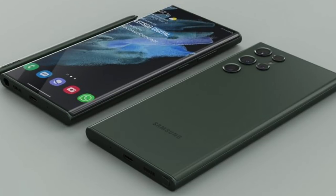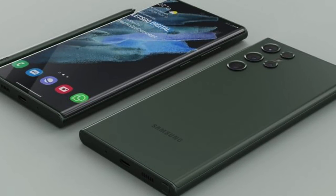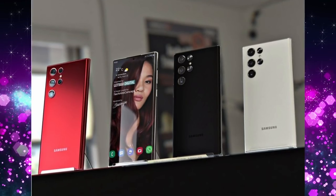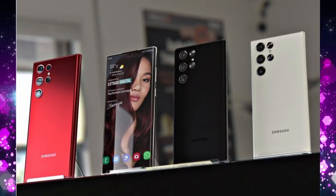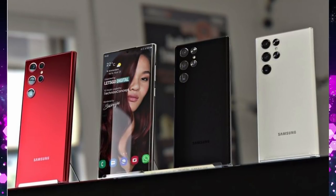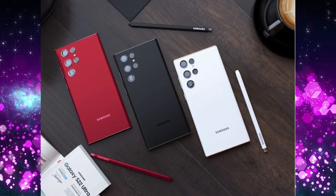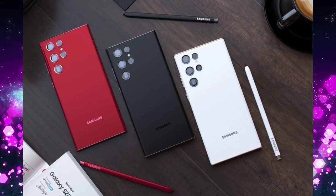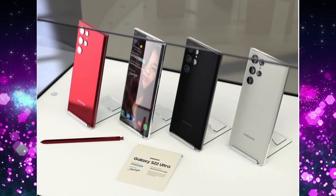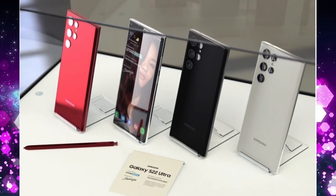The S22 Ultra has squared-off edges with the raindrop tier camera design, a 6.8-inch display, and the S Pen. But the other colors are where everything truly pops. The red — that burgundy red is so rich. The black is deep, and the white looks great too. My final order for these colors: red, white, green, black. I haven't had a white phone in a really long time and I love how that looks. These renders are seriously sick.